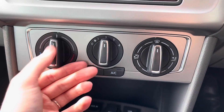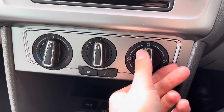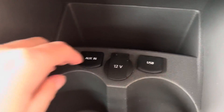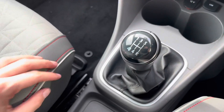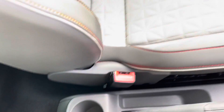Moving on to climate control, you can adjust the temperature as well as the airflow and air direction. As it is located in the centre console, your passenger can do so as well. You also have your AUX port and USB port for media input, as well as two cup holders and another cup holder located in the rear of the car.